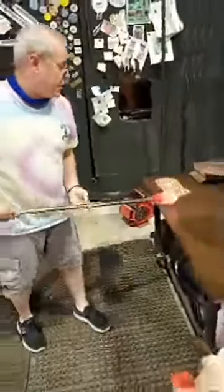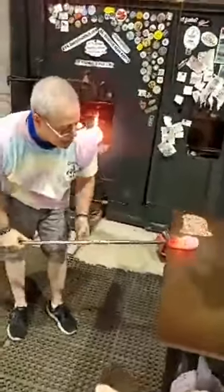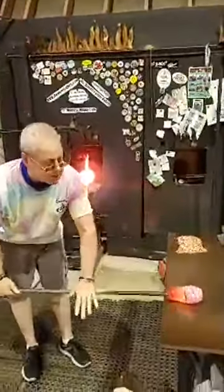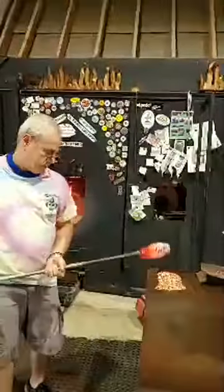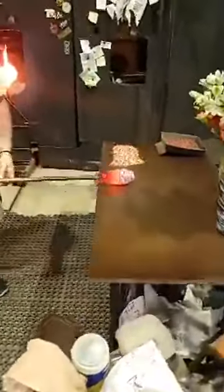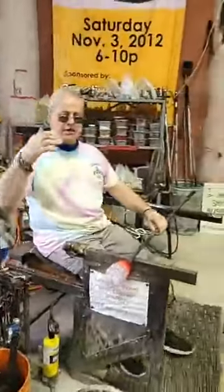I'm going to even that out, and then blow the bubble out a little bit more, because while we were doing that the bubble kind of got pushed in. So I'll reestablish the bubble in there.